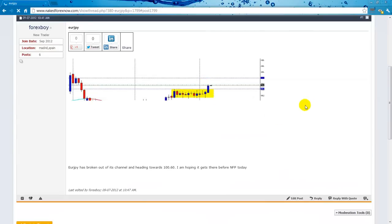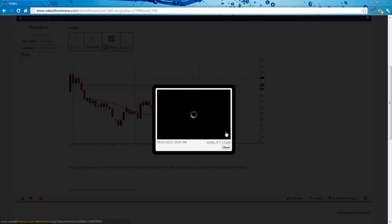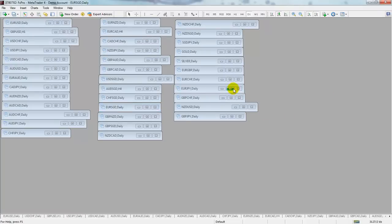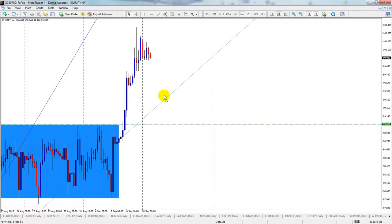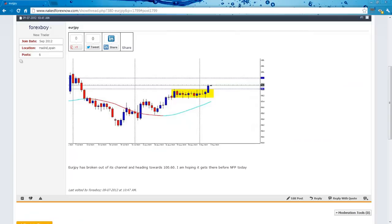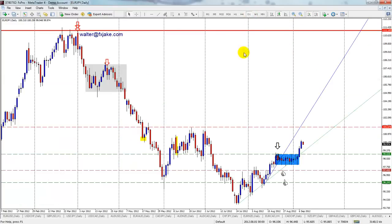Forex Boy was looking for a buy on the Euro Yen. This was an interesting setup — Forex Boy was in this one during the Non-Farm Payroll and you can see it did in fact rocket up. On the four-hour chart it's a really nice consolidation and then breakout. Going to the daily, you can see consolidation and breakout clearly there.